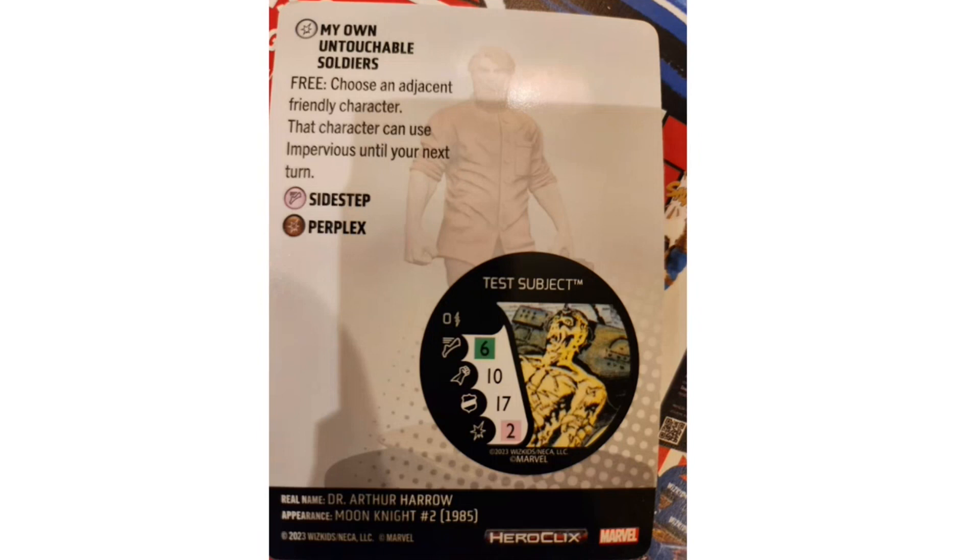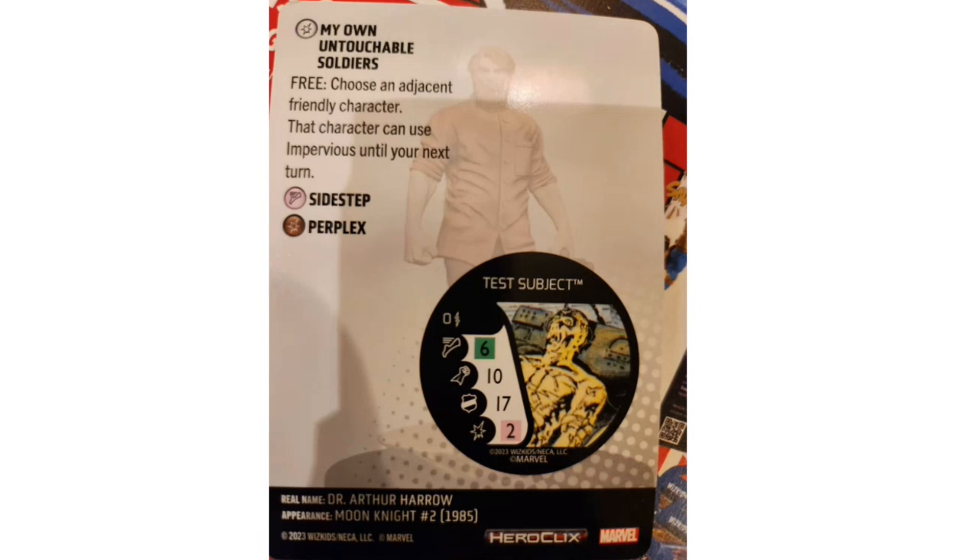The Test Subject bystander has 6 movement, 10 attack, 17 defense, 2 damage with Empower and Charge, and gains Autonomous when generated — so on the same turn you use Harrow's power action, they can Charge and Empower immediately. Harrow also has a special damage power, 'My Own Untouchable Soldiers,' granting an adjacent friendly character Impervious until your next turn — great for pairing with Scientist or Brute keyword characters that already have other defensive powers.